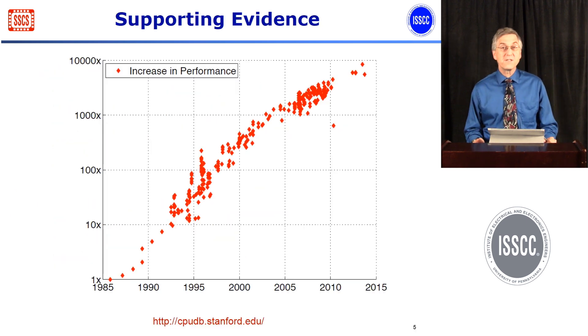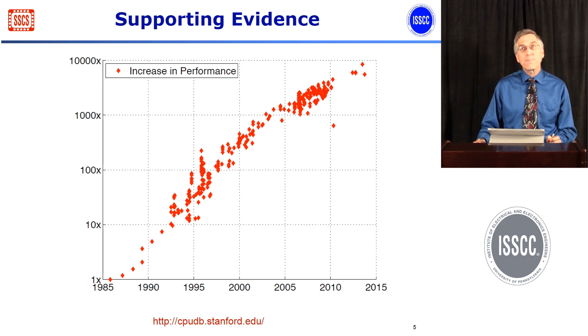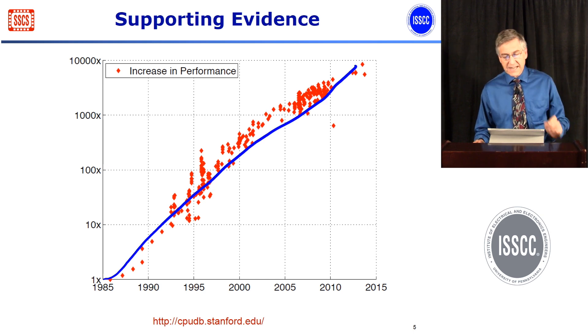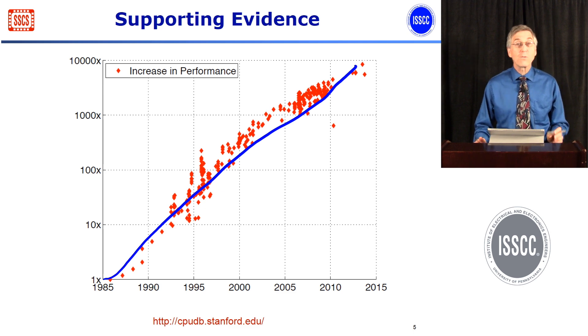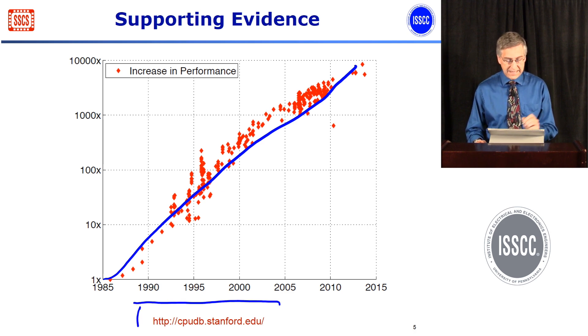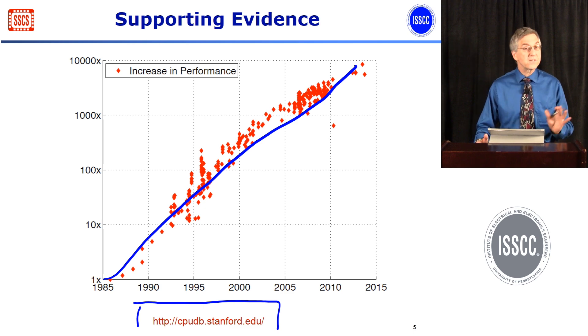There's lots of supporting evidence about the increasing performance of integrated circuits. What I've plotted here is just the performance of a microprocessor over the past 30 years from the mid-80s to today. You see this nice exponential increase where we've increased the performance by about a factor of 10 to the fourth. There's a website called cpudb.stanford.edu that has all the data that you can look at if you choose.